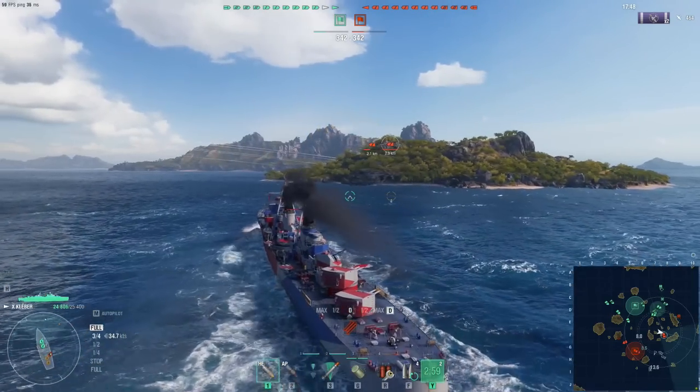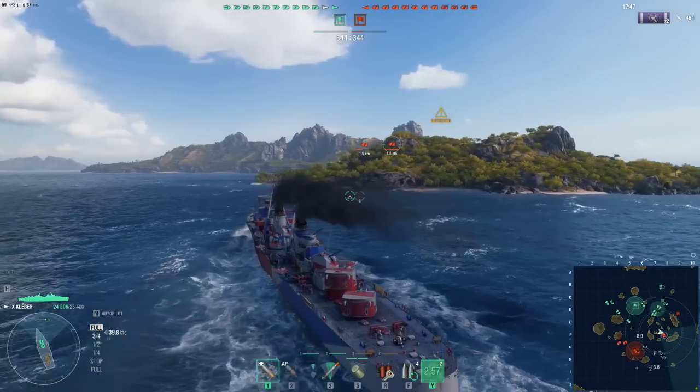It is history that deserves to be remembered. The warships of the First World War are just spectacular vessels. It really was the time of the great ships.